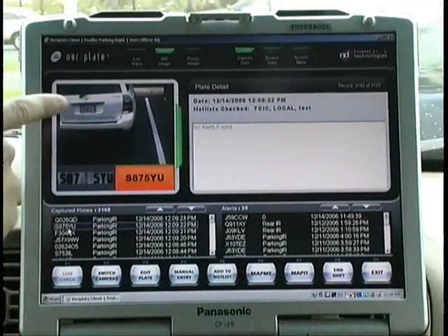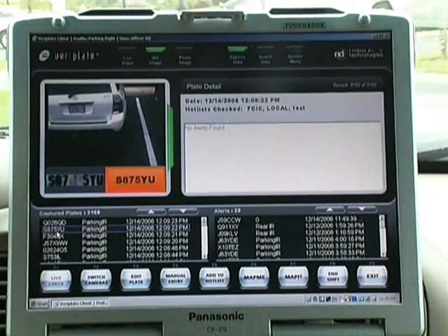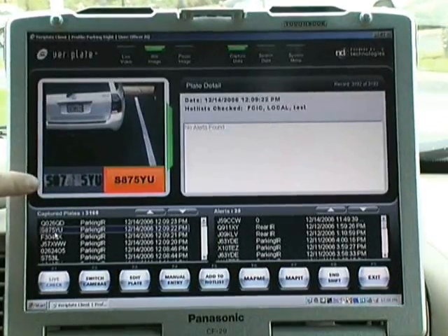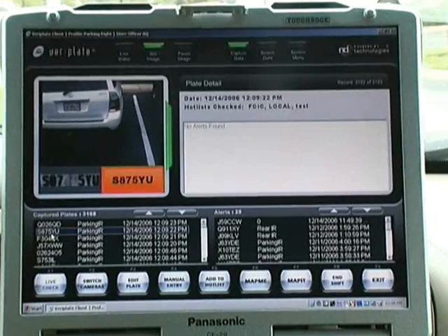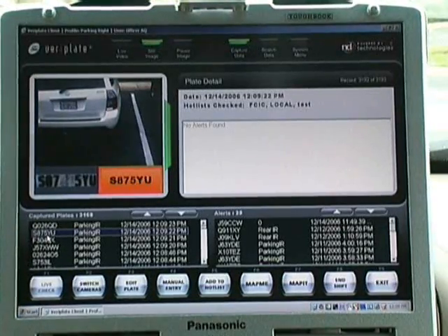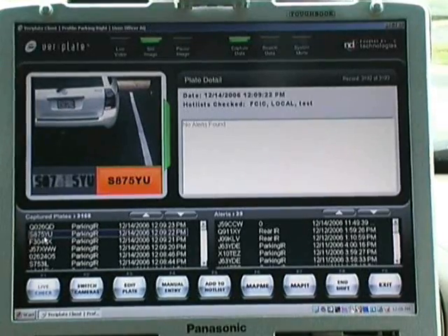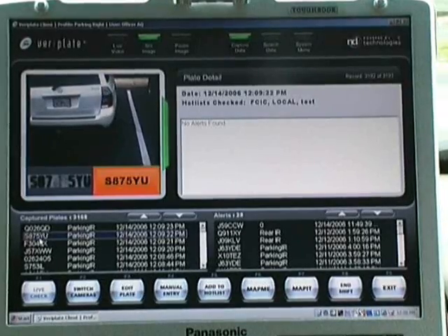The screen gives you an overview picture of the entire vehicle, and then once that image is captured, the software isolates just the license plate and reads it. What you see in the orange box is the text representation of the plate. The software then automatically checks that against a local copy of NCIC, FCIC, or any other local intelligence databases.